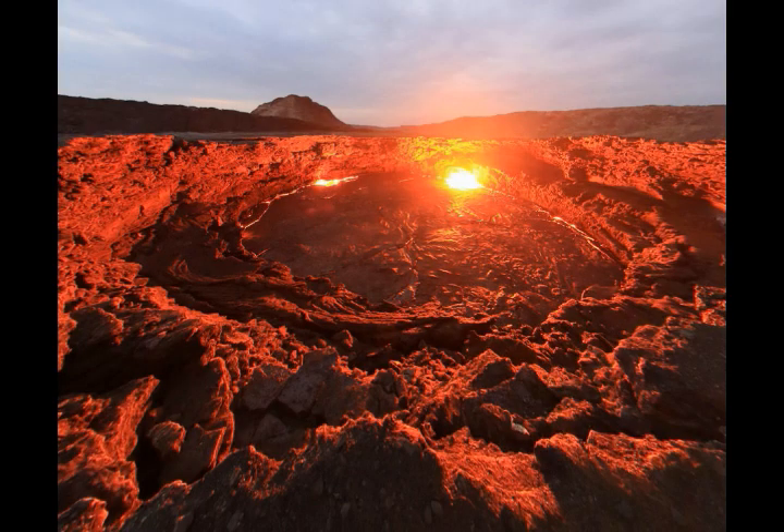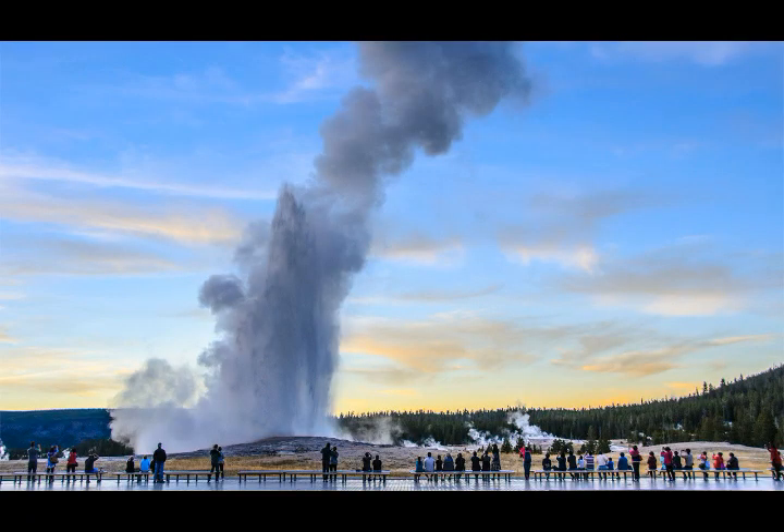On December 9, 2019, there was a fatal hydrothermal explosion, also called a phreatic eruption. A hydrothermal explosion is an explosion that can occur when hot water within a volcano's hydrothermal system flashes to very hot steam, which breaks rocks and throws them into the air. It's also called a phreatic eruption.